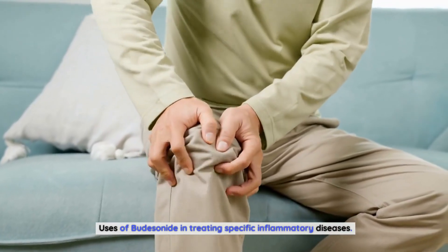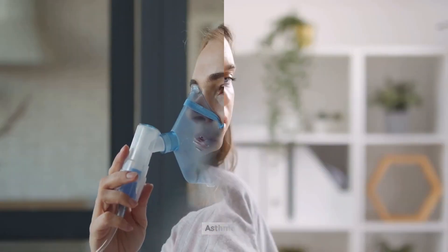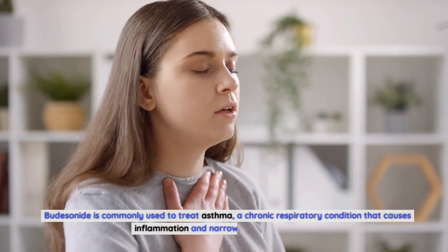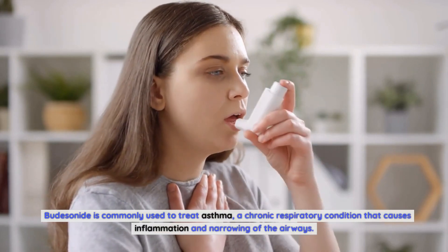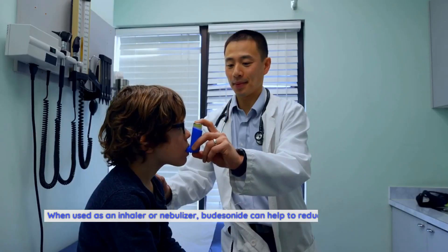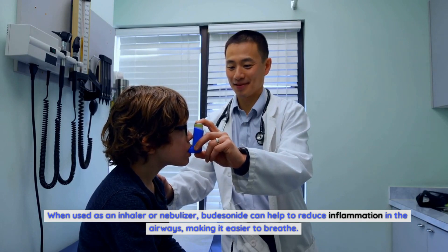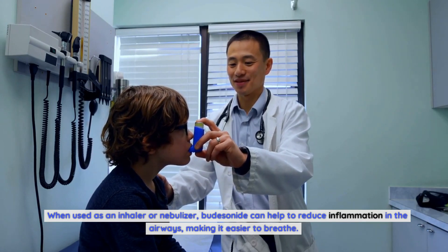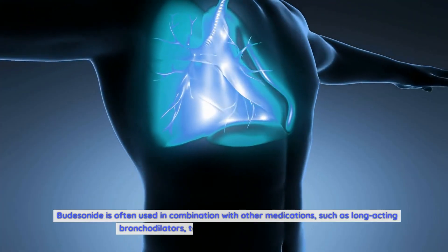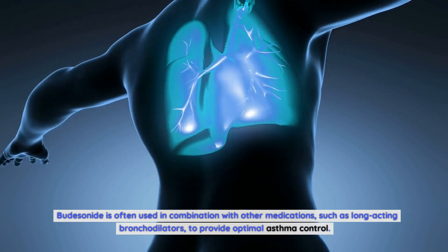Uses of budesonide in treating specific inflammatory diseases. Asthma: budesonide is commonly used to treat asthma, a chronic respiratory condition that causes inflammation and narrowing of the airways. When used as an inhaler or nebulizer, budesonide can help to reduce inflammation in the airways, making it easier to breathe. Budesonide is often used in combination with other medications, such as long-acting bronchodilators, to provide optimal asthma control.